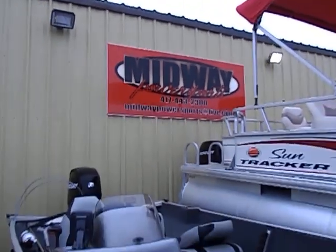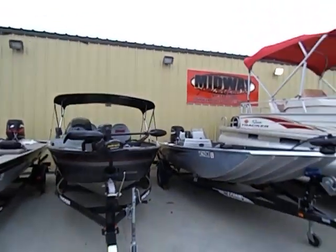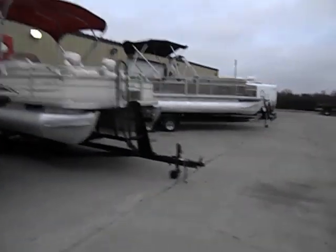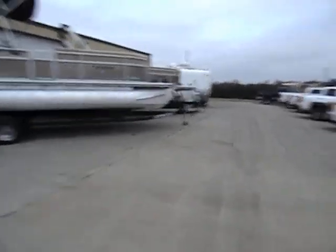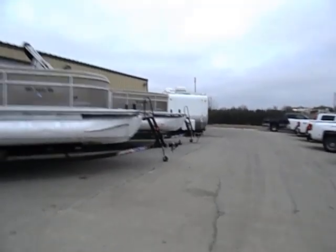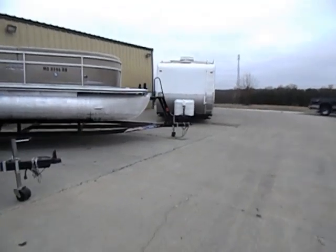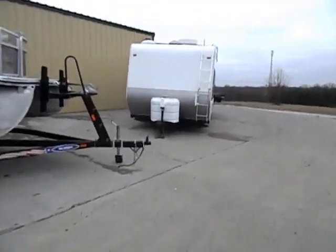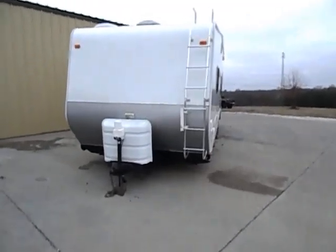Alright folks, welcome to Midway Power Sports, located here in the heart of the Ozarks in Spokane, Missouri. We're also known as MidwayPowerSports.com, just 20 minutes south of Springfield, Missouri, about 30 minutes northwest of Branson, Missouri. I'm doing a quick YouTube video as we do on all of our units now — basically for you at-home shoppers. Maybe it's not convenient for you to come out and look at this unit here on the lot. It gives a more confident and better buying experience for you shoppers at home.